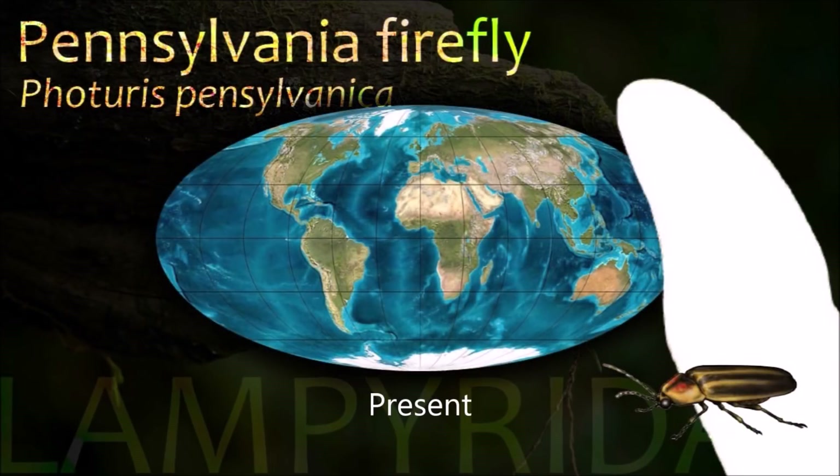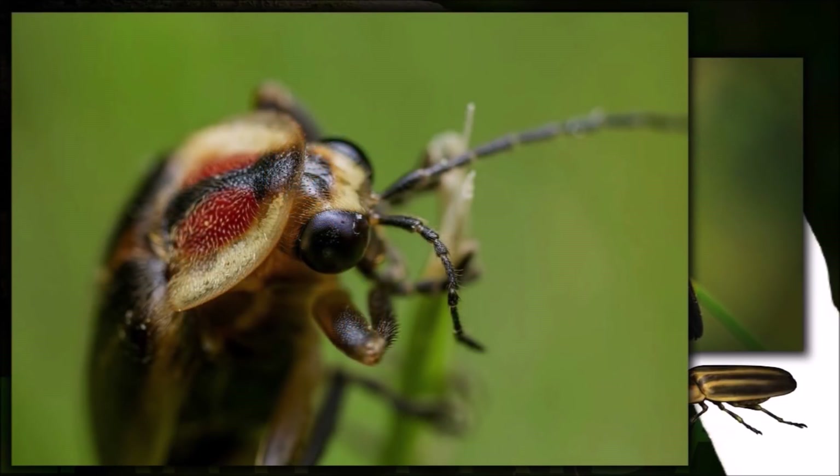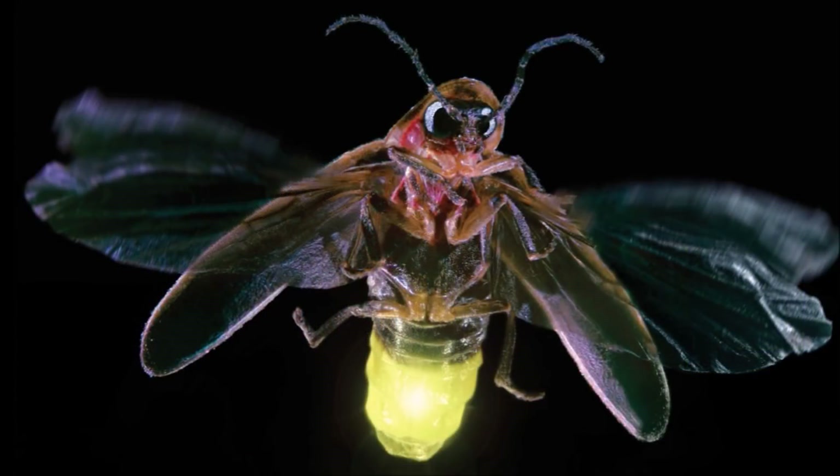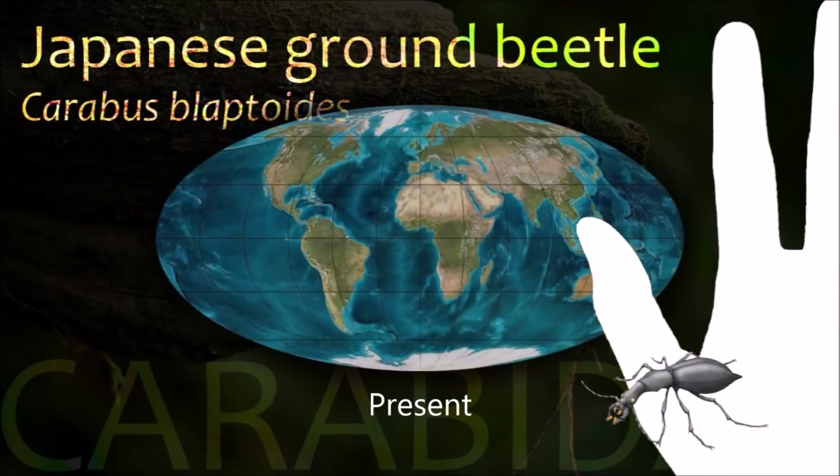Fireflies, like many other organisms, are directly affected by land use change, which is identified as the main driver of biodiversity changes in terrestrial ecosystems. They are also very sensitive to environmental levels of light and consequently to light pollution.